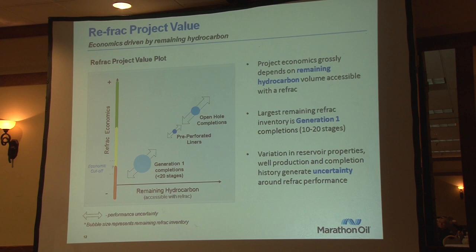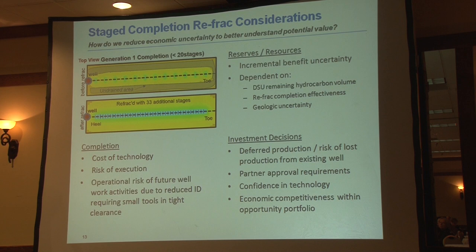As we look at economics — economics on the Y-axis and remaining hydrocarbons on the X — you can see our open hole completions have quite a bit of remaining hydrocarbon, so economics on those look very encouraging and compete for capital in today's environment. Down in the lower left corner of the chart are our Gen 1 completions — remaining hydrocarbons aren't as much, so economics are a little more challenged. What we're trying to progress as an industry are these Generation 1 type completions, but it is a relatively new technology with a larger execution risk given the size of the tools, and it does limit future intervention on those wells.